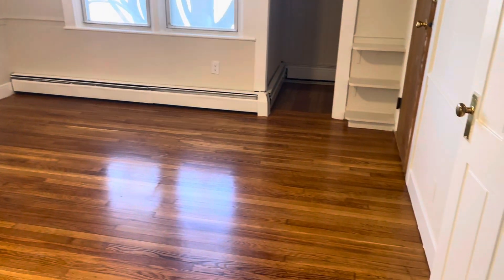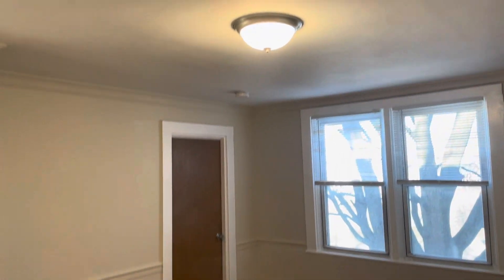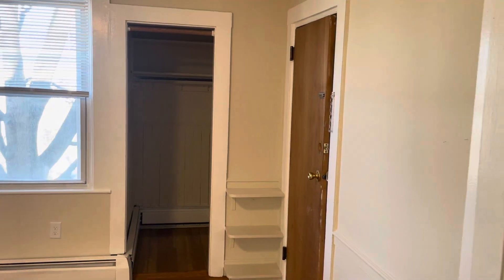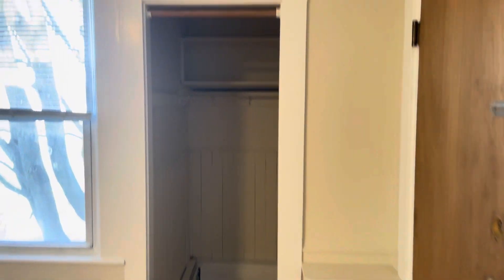Starting our video tour — when you walk in, you've got hardwood flooring throughout, high ceilings, fresh paint, big windows for plenty of natural light, and a very spacious living room. Nice closet space to my right. Another entrance there, and a deep closet.